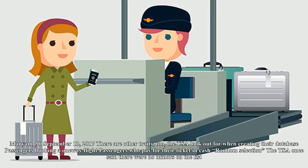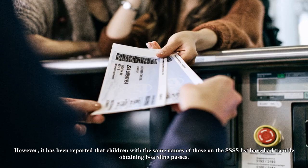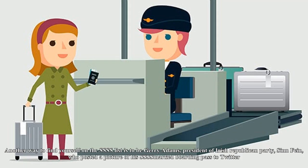One Twitter user, Dr. Mayim Ahmed, noted that she had again been randomly selected for secondary security screening with SSSS printed on her JFK boarding pass, observing that not one white person had been selected. There are other traits the TSA looks out for when creating their database: passengers booking a one-way flight, passengers who pay for their ticket in cash, and random selection. The TSA once said there were no minors on the list.